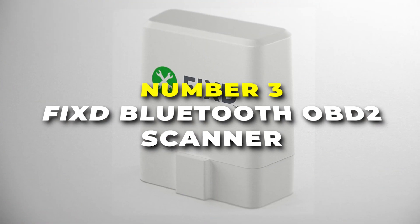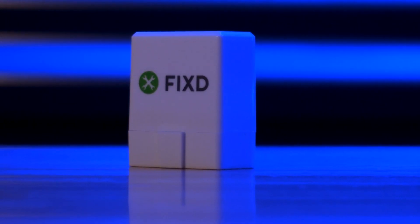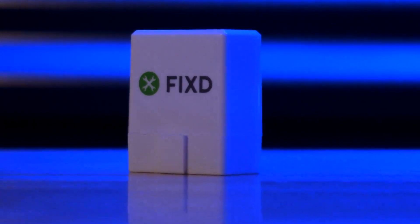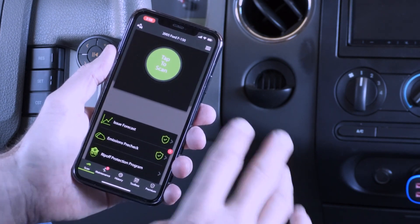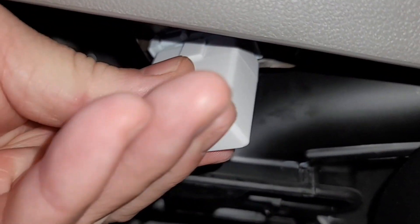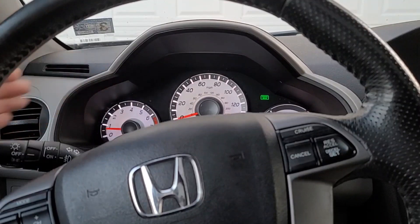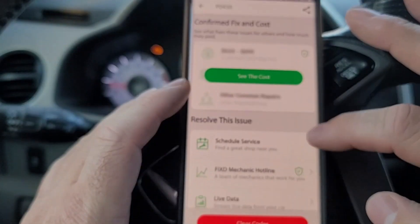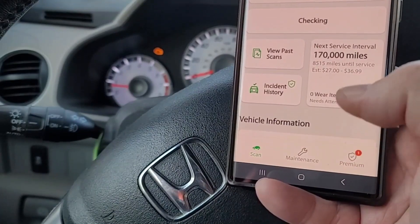Number three is the FixD Bluetooth OBD2 scanner, your easy-to-use solution for understanding your car and saving money on repairs. It translates complex engine fault codes into plain English right on your phone. The wireless Bluetooth connection allows for a quick and hassle-free setup in just minutes. It lets you diagnose the cause of your check engine light and understand its severity, so you can make informed decisions before heading to the repair shop, saving you time and frustration.